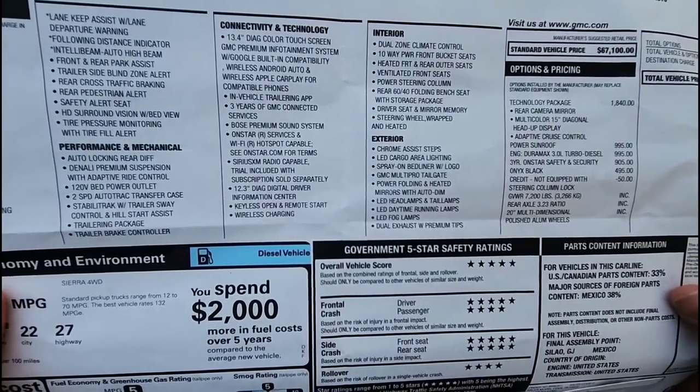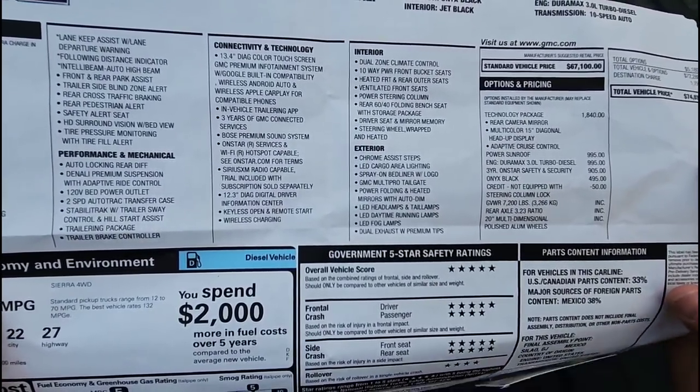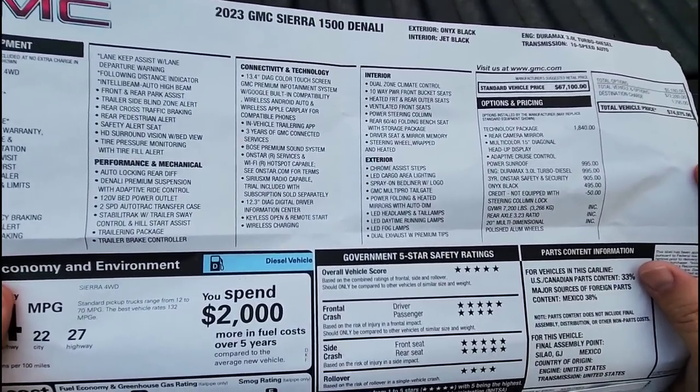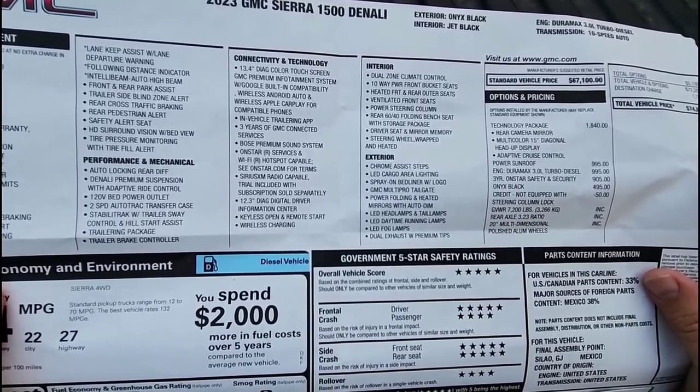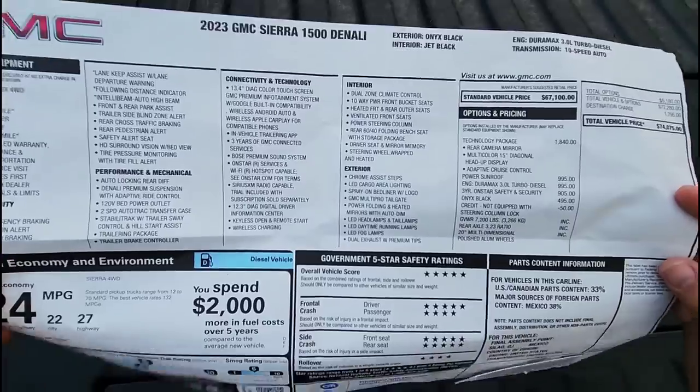Dual exhaust with premium tips — the exhaust looks really good, very clean and integrated under the bumper. Because I have the 3 liter baby Duramax diesel, it may not sound as impressive as it looks, but visually it looks excellent.